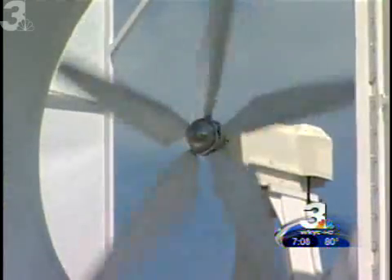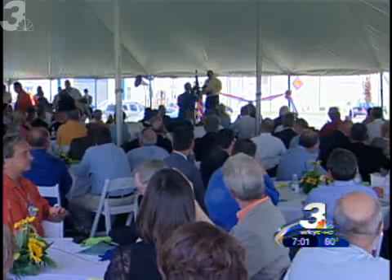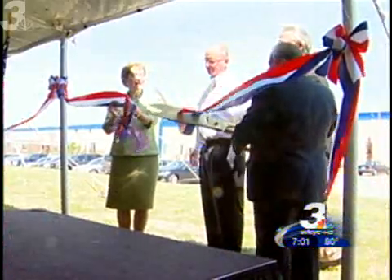The wind cube idea began in Akron. All the parts come from Ohio companies. Many of those businesses were on hand for the big ribbon-cutting ceremony in Port Clinton on Monday.